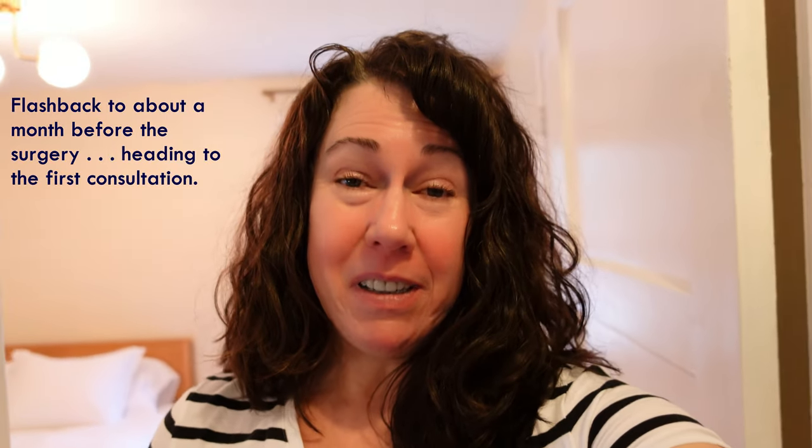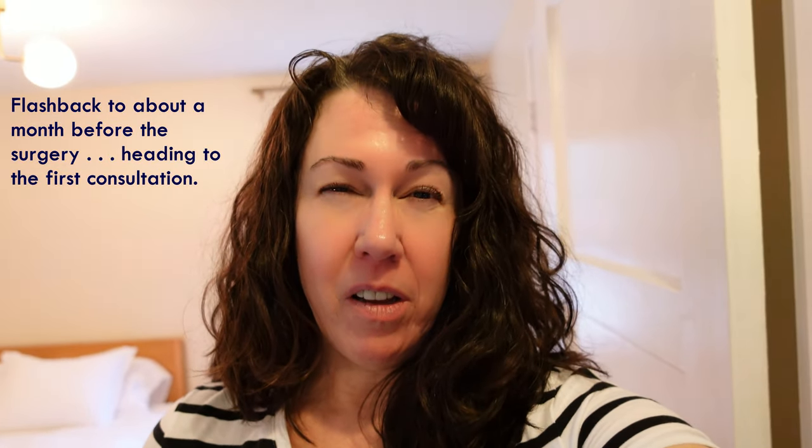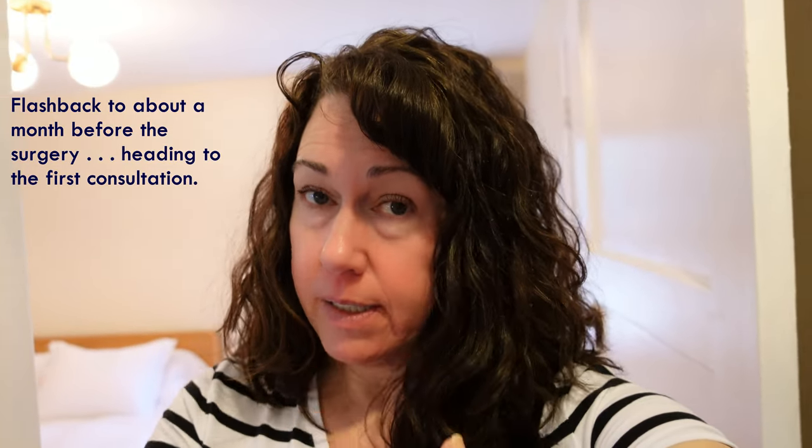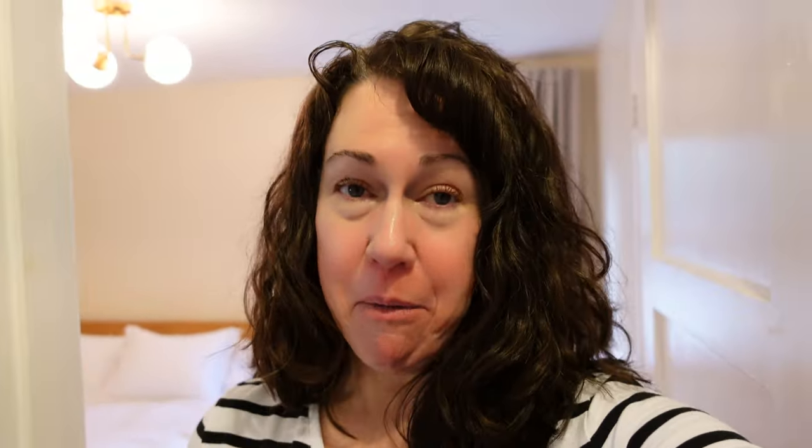I just really hope it goes well. So I'm getting ready to go see the ocular plastic surgeon about having a lower blepharoplasty done. I'll see how it goes and report back after I'm done.